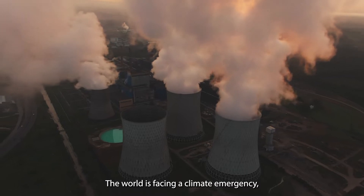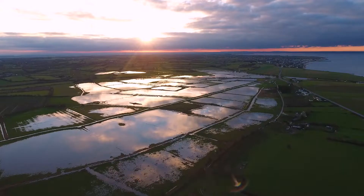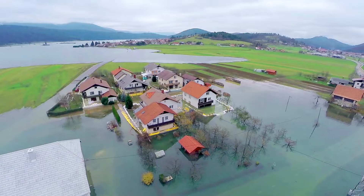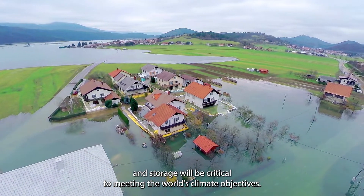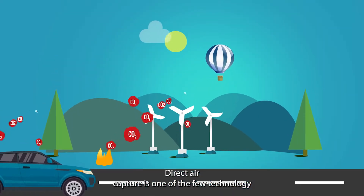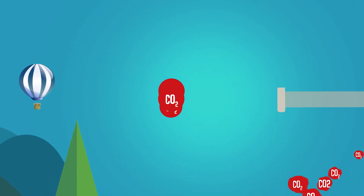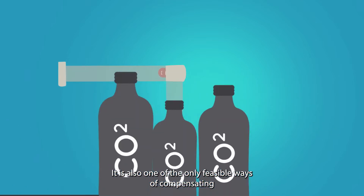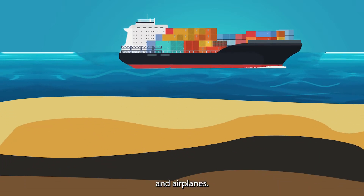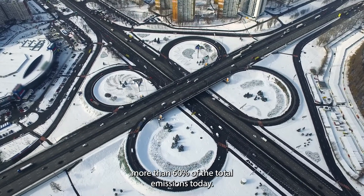The world is facing a climate emergency. Fossil fuel use and other sources of greenhouse gas emissions are changing the climate in unprecedented and sometimes irreversible ways. Carbon capture and storage will be critical to meeting the world's climate objectives. Direct air capture is one of the few technology options available to remove CO2 from the atmosphere. It is also one of the only feasible ways of compensating for emissions from mobile sources such as cars, trucks and aeroplanes — those sources represent more than 60% of the total emissions today.